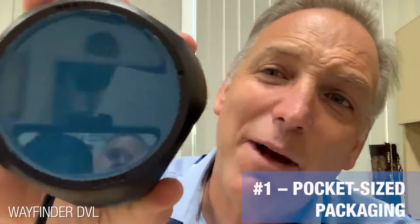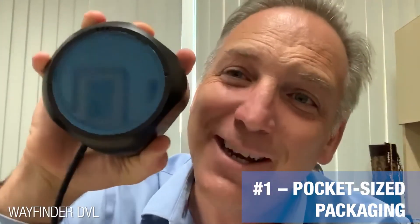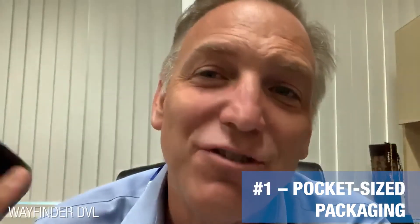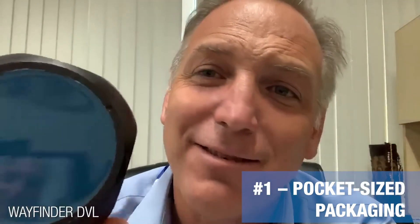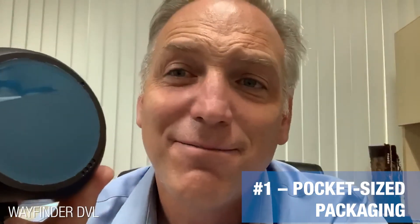Number one reason: it's pocket size. This is scale model to my head, but palm-size precision in a very accurate package for underwater navigating. The Wayfinder is exactly what you need. So thank you very much. Talk with you soon.